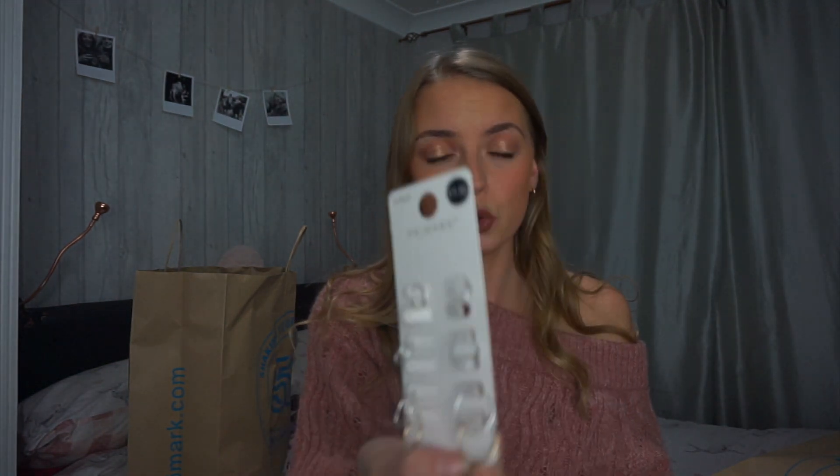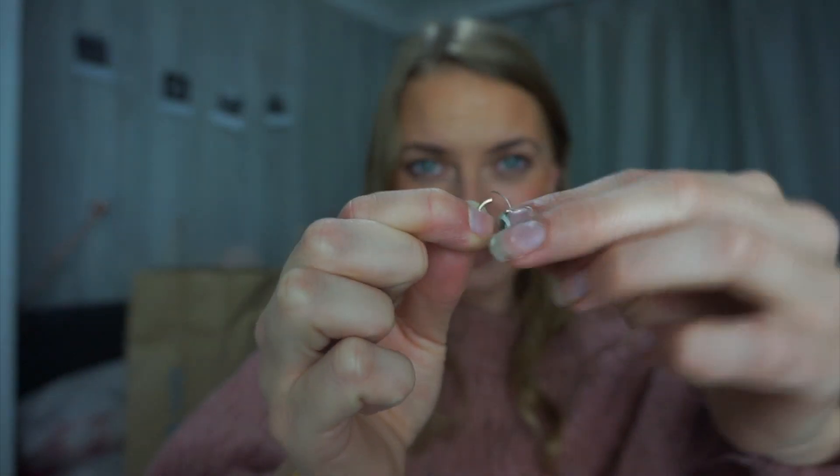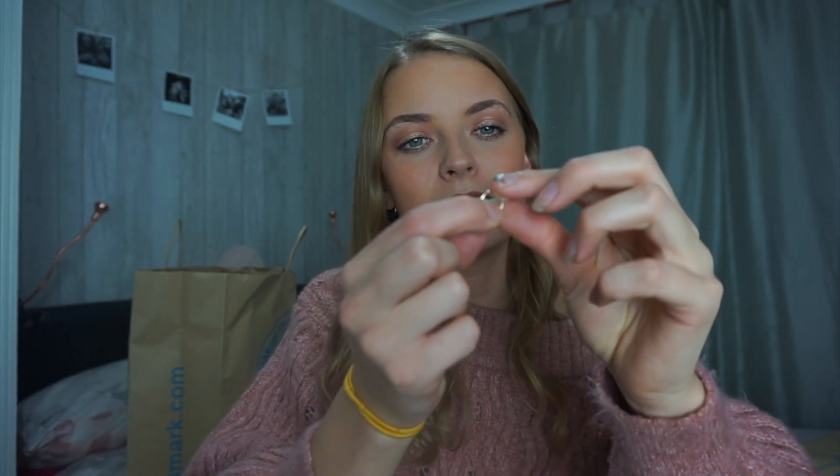Don't buy these earrings - they suck so much. You get a pack of six for one pound fifty but do not waste your money. Once you pull out the little bit that goes into your ear, you can't get it back in. I have a pair in my ears right now and they do look really cute, but if I pull them they'll just fall off because the back won't go back in. They're just rubbish - don't get them. I know they're only one pound fifty but they just don't work.